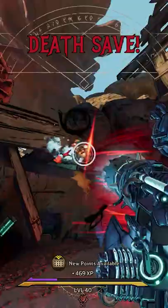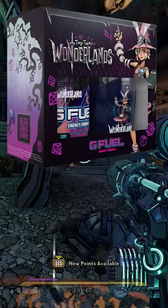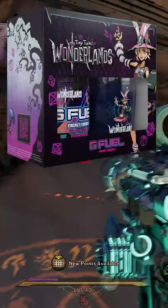G Fuel just announced a massive collaboration with Gearbox and 2K on their newest game, Tiny Tina's Wonderlands, the latest entry into the Borderlands franchise. The flavor is called Tiny Tina's High Rollin' Sparkly Boom Magic and it's a cherry vanilla flavor, which is available to purchase right now.